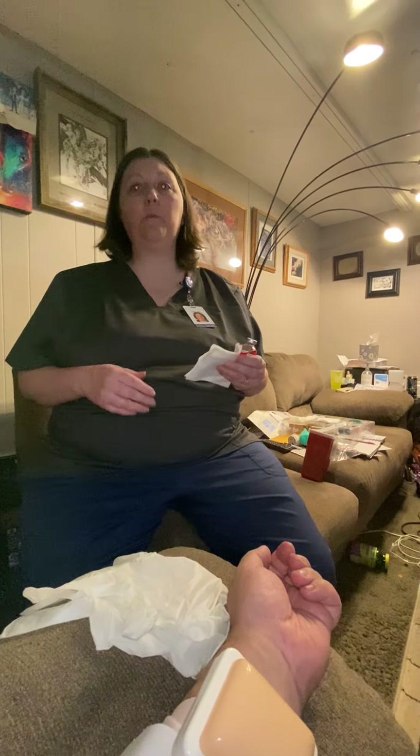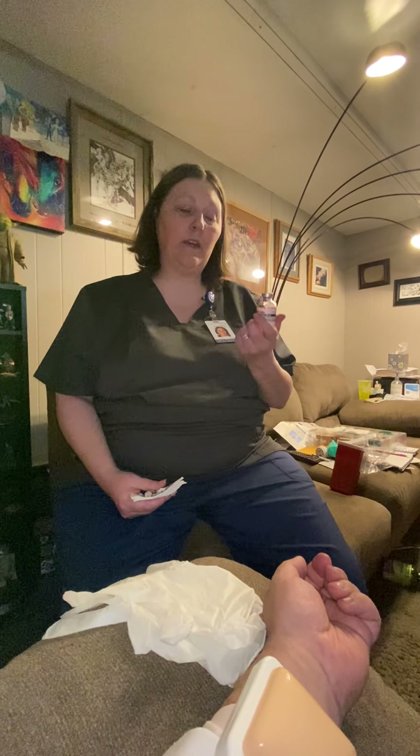Do you have any questions for me before we get started? No. Okay. So with the heparin, I'm going to give you 1,000 units. This vial contains 10,000 units in 10 milliliters of fluid, but because I'm only giving you 1,000 units, I'm going to give you one milliliter of the medication.